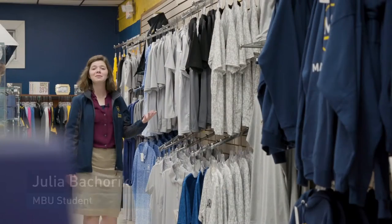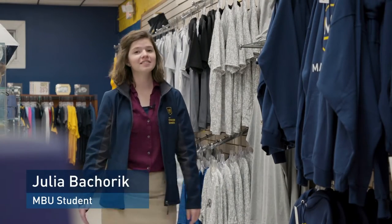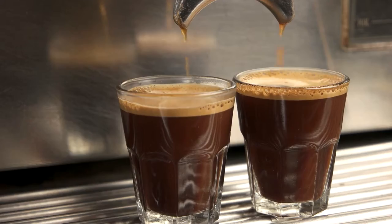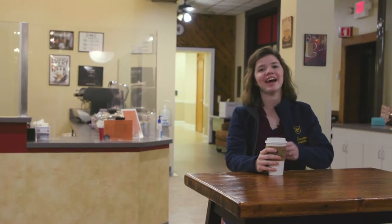Students can get their Sabercat gear, play games, check their mail, study, and hang out in the Student Center. Caffeinate, hydrate, mingle, and enjoy a comfortable study area in Old Main Cafe.